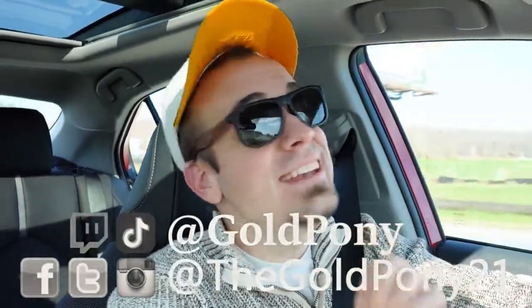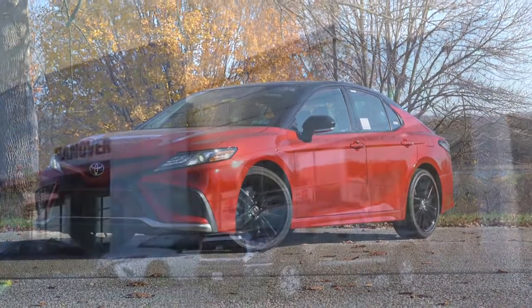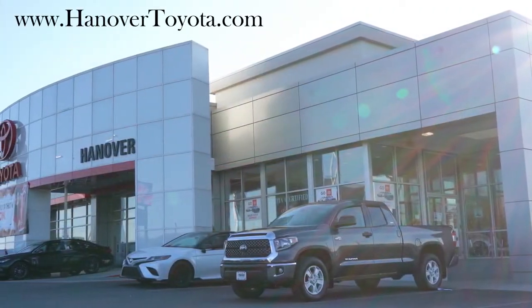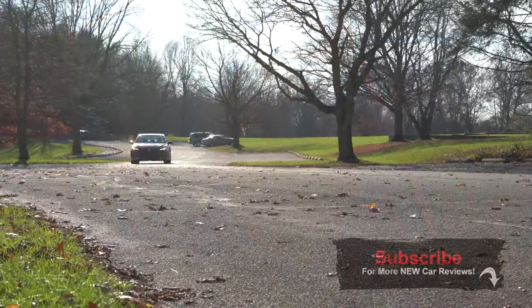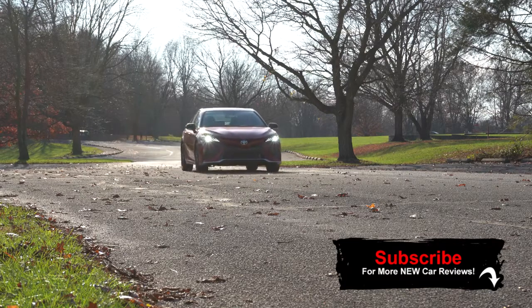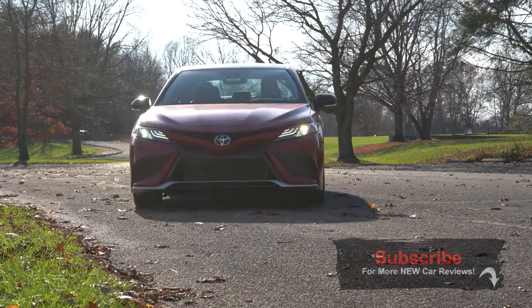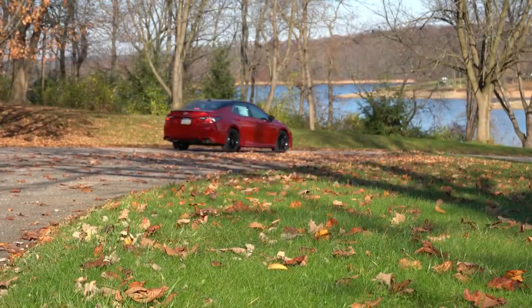What is up you guys, welcome back to another one. If you are new to the channel, I am Gold Pony — I do new car, truck, and SUV reviews on YouTube. Today we are in the new 2021 Toyota Camry, courtesy of Hanover Toyota in Hanover, PA. I do like to review this one every single year; it is quite popular and in the past I've always liked it.